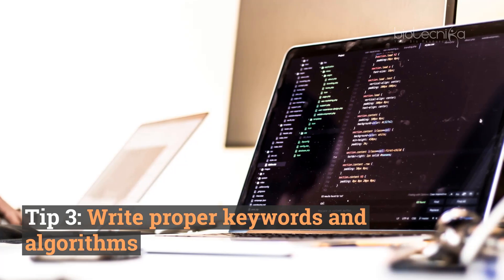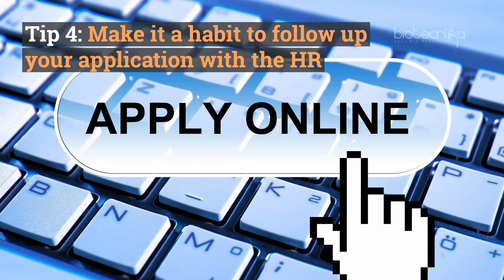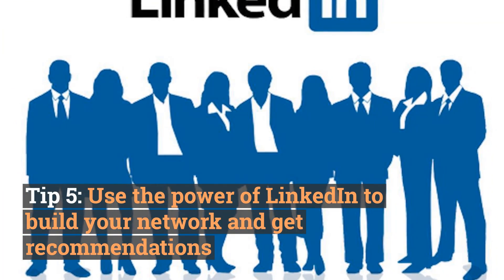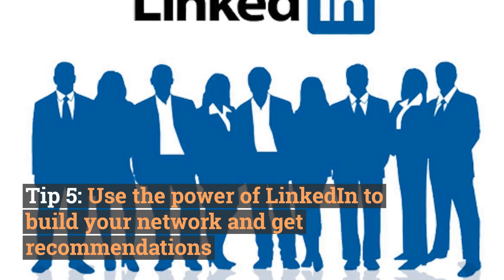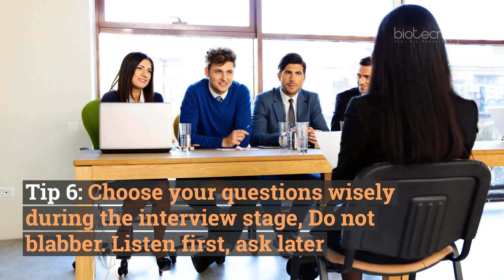Tip number three: write proper keywords and optimize for algorithms. Tip number four: make it a habit to follow up your application with the HR team. Tip number five: use the power of LinkedIn to build your network and get recommendations.